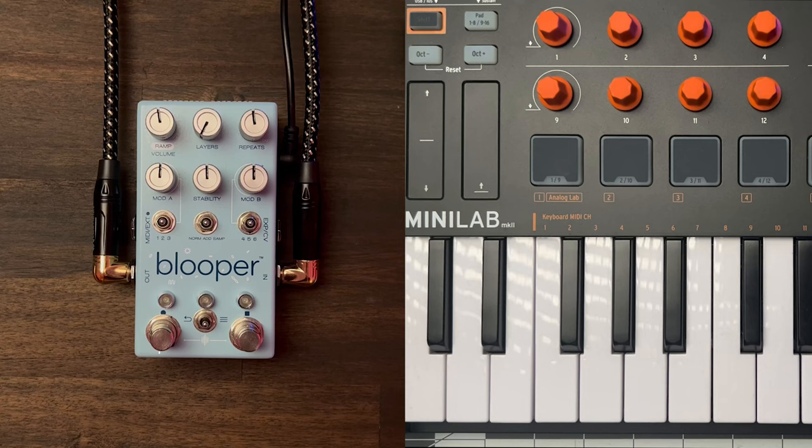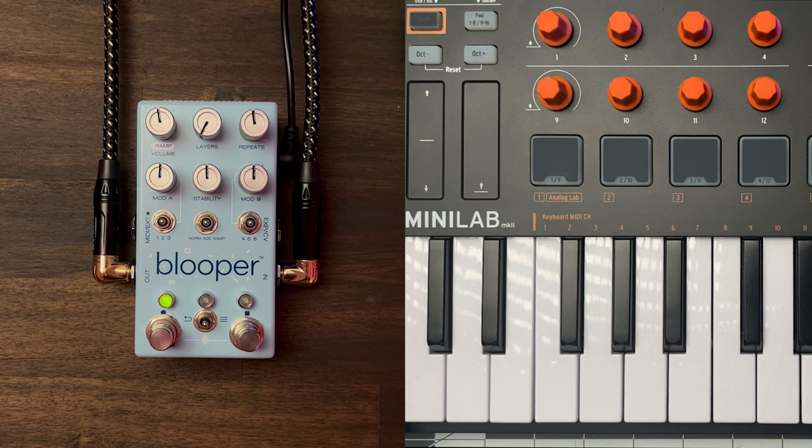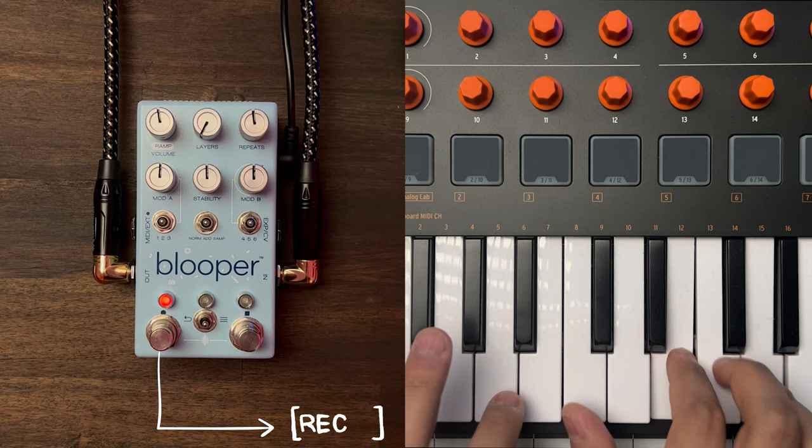A looper pedal lets you create instant recordings of a musical performance and play those recordings back in real time. You can then begin overdubbing additional layers and ideas. Blooper builds on the looper idea and lets you manipulate the recording in so many ways that it becomes musically unrecognizable.